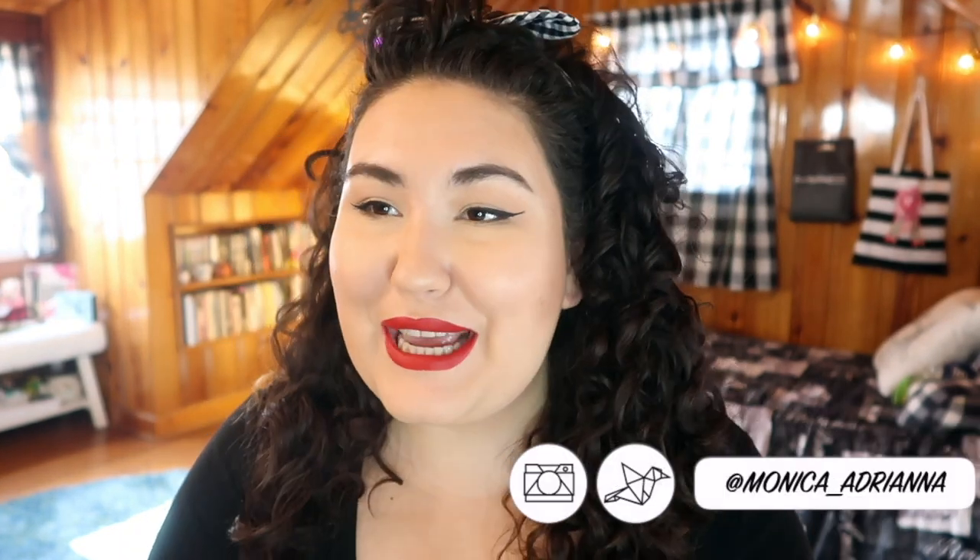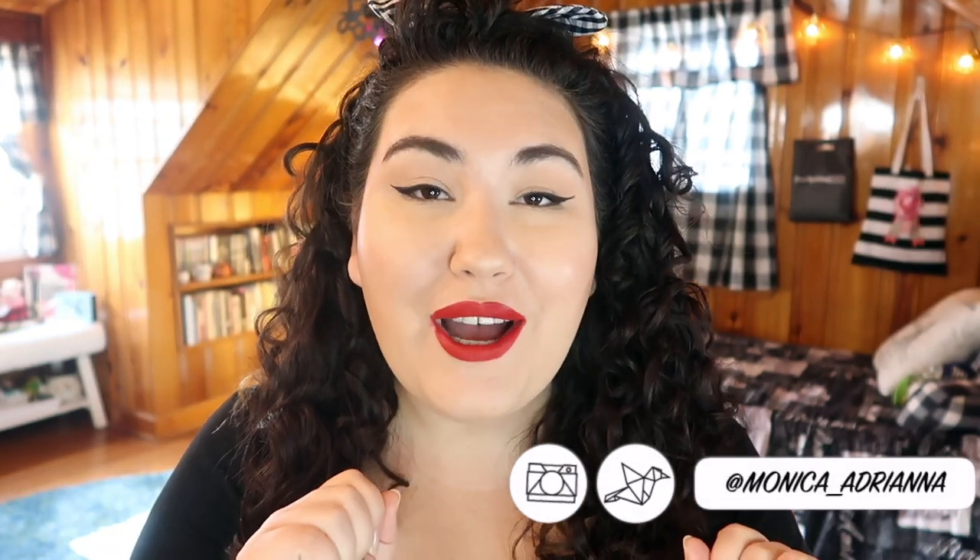Hi guys, welcome back to my channel, or if you're new, welcome! My name is Monica and today I'm doing volume two of a video I did a couple months back all about products that I was upset that I liked. This could be anything from the shade range of a product, to the price — mostly the price — or the availability. So before we jump into these six products, don't forget to give this video a thumbs up if you like these kinds of videos.